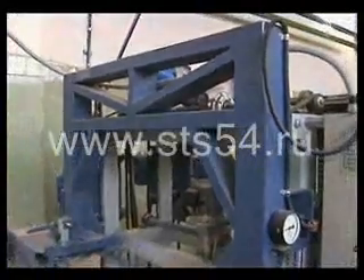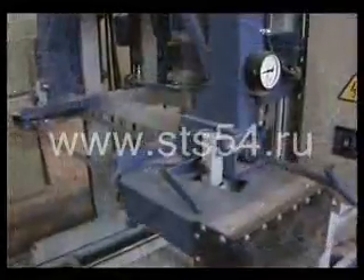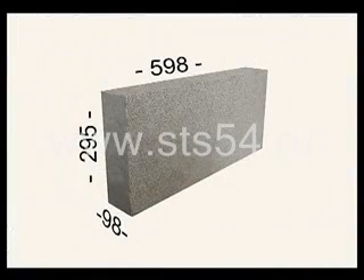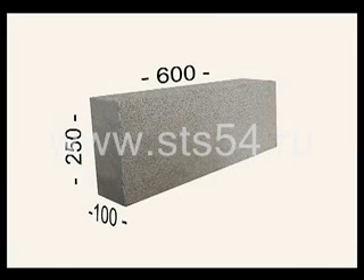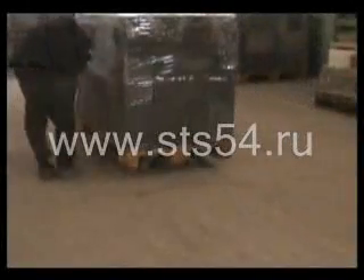The ARC automated cutting complex is versatile and suitable for cutting foam concrete as well as polystyrene and gas concrete. It allows producing blocks of different sizes: 98 by 295 by 598 mm partition blocks, 198 by 295 by 598 mm wall blocks, 100 by 250 by 600 mm partition blocks, 200 by 250 by 600 mm wall blocks, and 300 by 250 by 600 mm wall blocks.